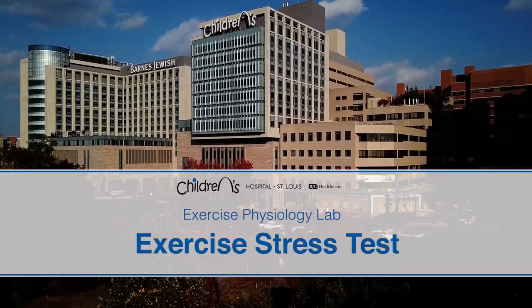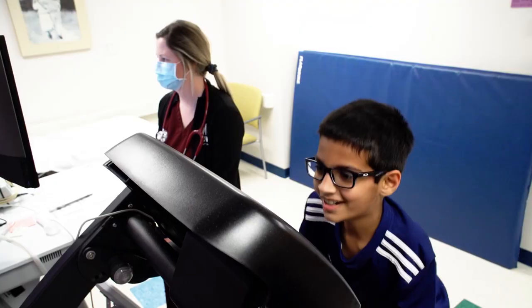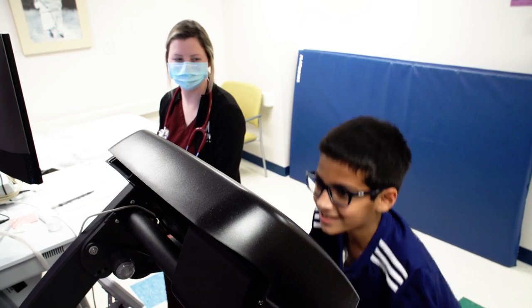Hello and welcome to the St. Louis Children's Hospital Exercise Physiology Lab. The following short video will demonstrate what a typical exercise stress test looks like.